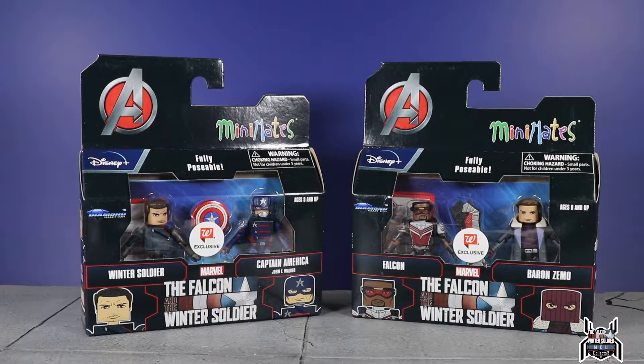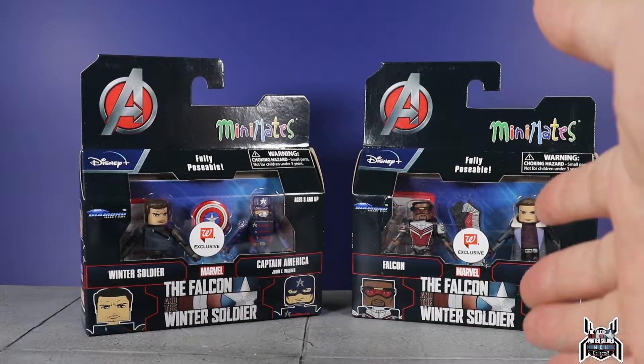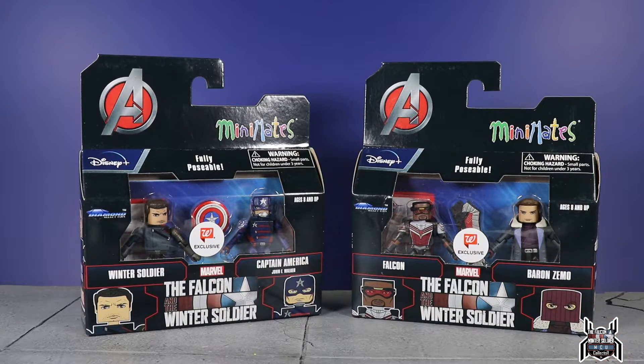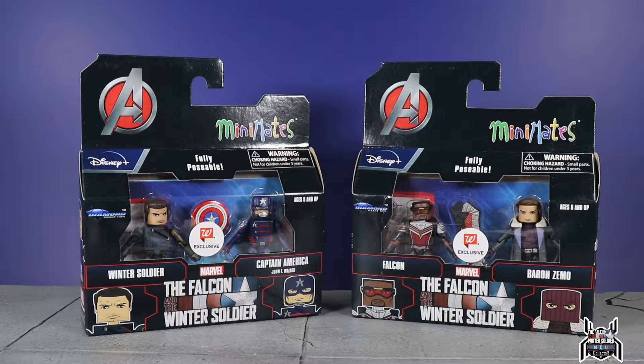Hey guys, MCU collector here with another figure review. We have the Diamond Select Toys Marvel Mini Mates — these are the brand new Walgreens exclusives. The internet went a little crazy on Twitter and Instagram with reposts, using a picture that was sent to me by Vintage Man on Instagram, who found them at his local Walgreens.